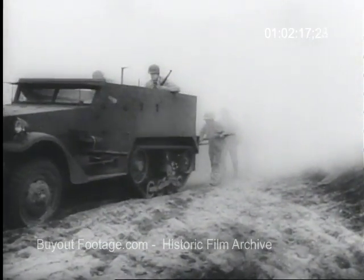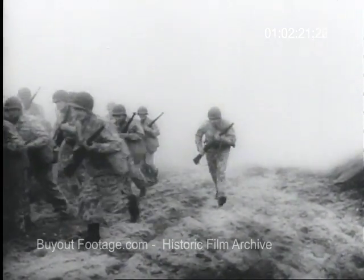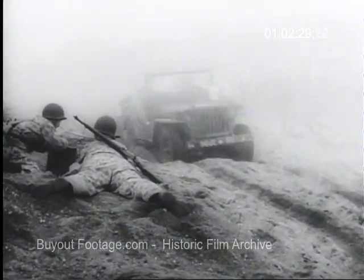A United States Army Medical Unit gives a realistic demonstration of the latest forward step in war surgery. Under old methods, much time was lost as doctors probed to find the exact location of a bullet or piece of shrapnel.